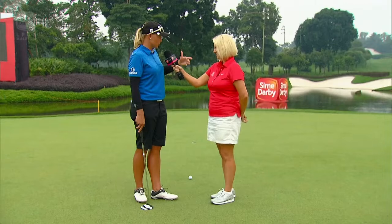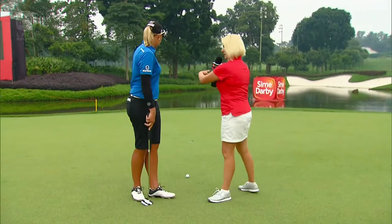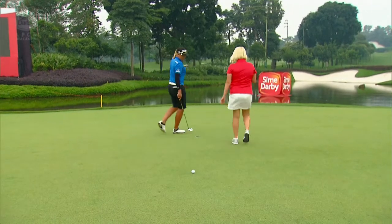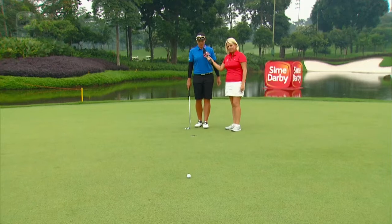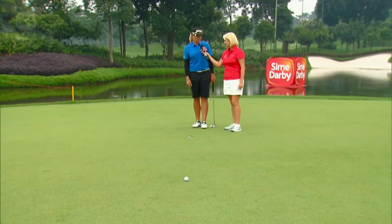Well, I like to first of all look at the putt from behind the hole and get an idea of what the slope is on the green, so that I know whether to aim left or right of the hole, or even straight at it. So you're going to have a little wander around the back — best to look at it from behind the hole. Basically I'm just picking an entry point where I want the ball to drop in the hole from when I look at it behind, and then I'll walk back to the ball and figure out my starting line from there.